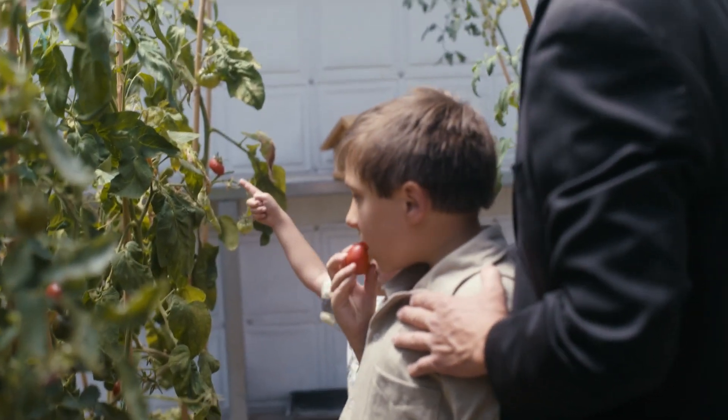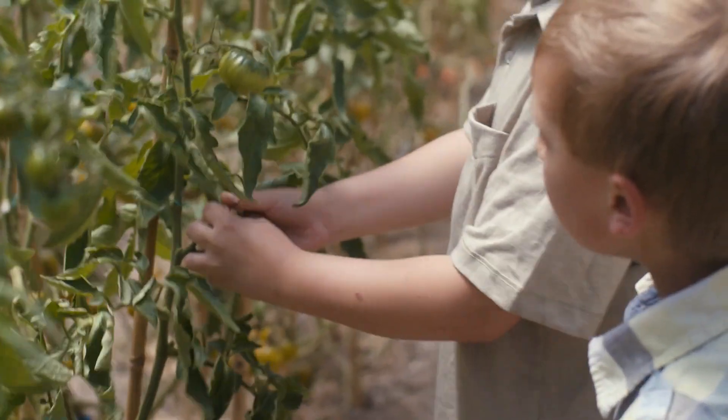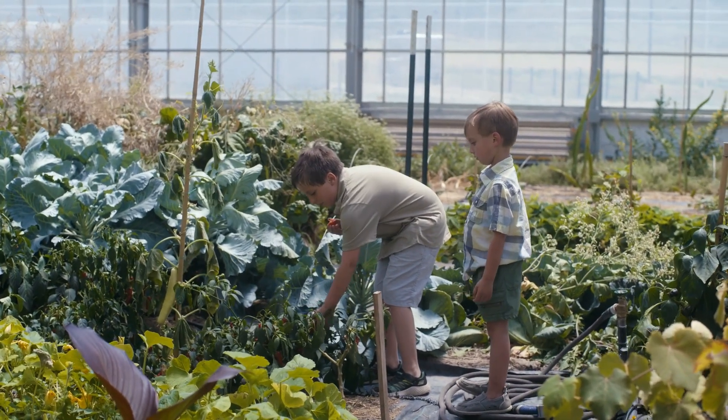We all want to feed our families the best we can, so growing our own food was clearly the best way to ensure the quality and at the same time help change the community in the world.